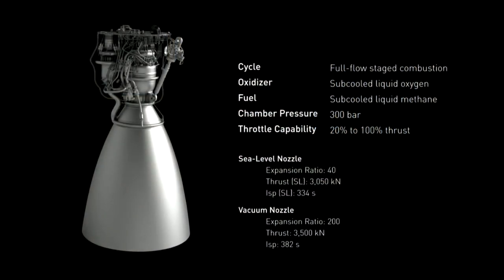You may think this whole plan of launching, landing the rocket back at the launch pad, relaunching, refueling, and all of this is completely crazy — and you're not wrong. But I'm not done yet. There's more. The entire Interplanetary Transport System is designed to use the new Raptor engine designed by SpaceX.